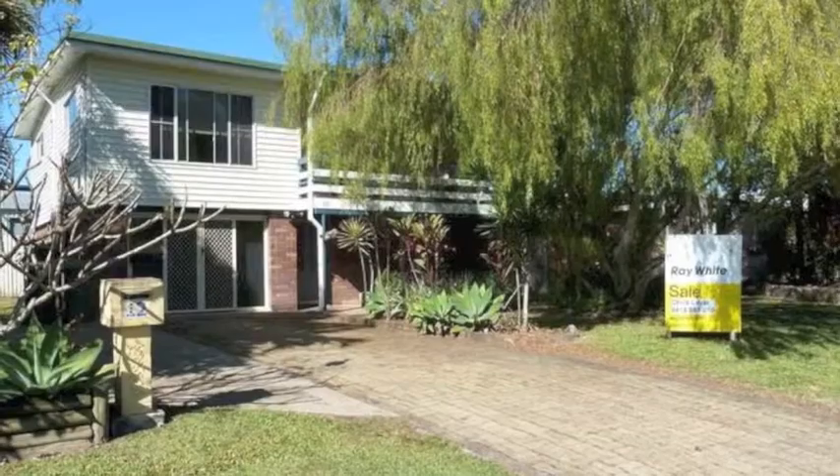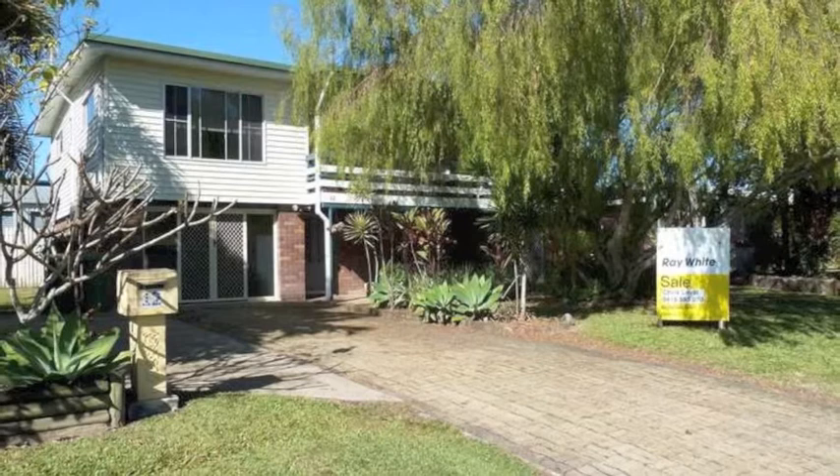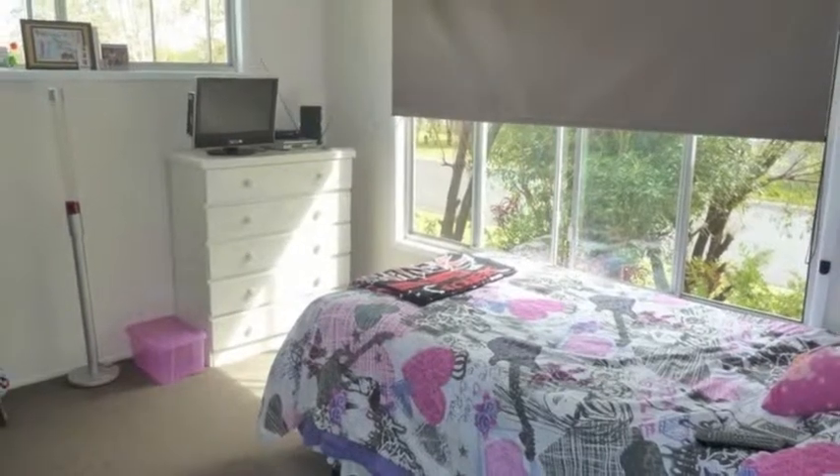This charming high set house sits on a 704 square meter block. It's close to everything — close to schools and Mount Pleasant shops — and great value that won't last long.